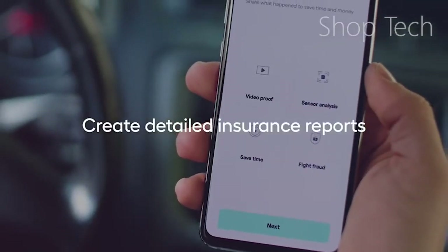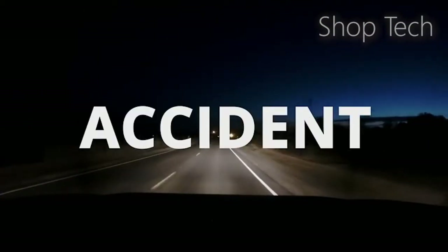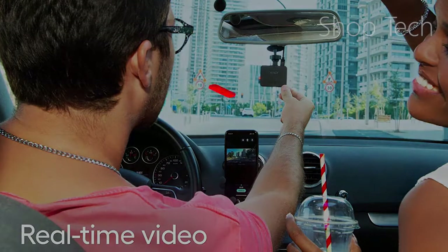Even with the most advanced features, dash cams are generally inexpensive given the critical role they play, and they're possibly the best gift you can buy for anyone who drives. Here are some of the best dash cams, each with important features to consider.